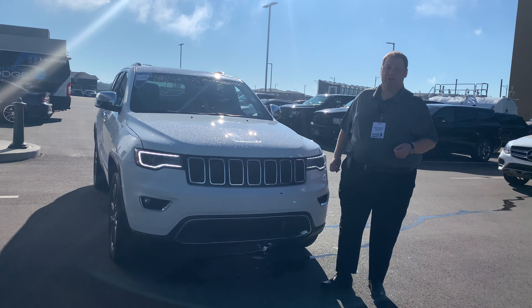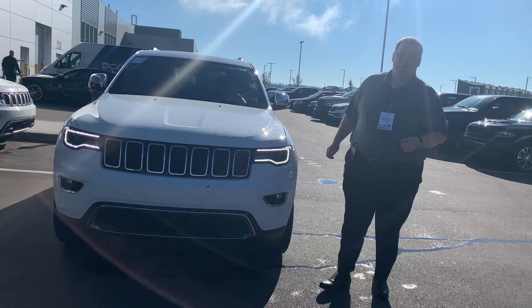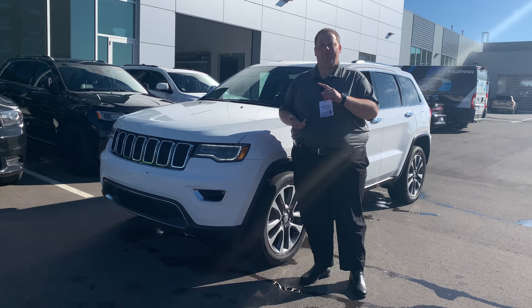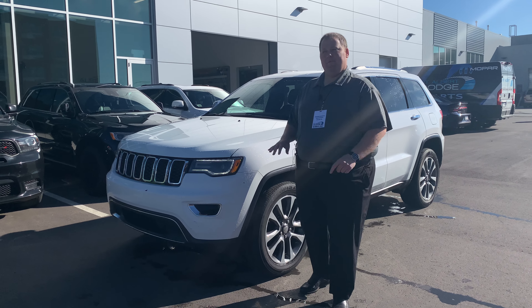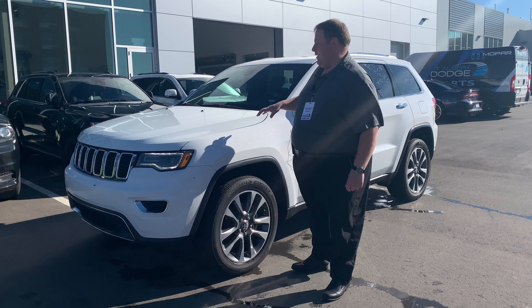Hello everybody, John Doucette here at St. Albert Dodge, coming to you from outside on a beautiful sunny day showcasing a 2018 Jeep Grand Cherokee Limited. This is part of our hail sale, so we have a ton of savings on this — just under 60,000 K — panoramic sunroof, full leather interior, touchscreen infotainment.